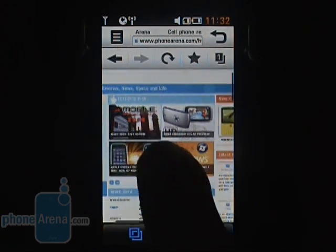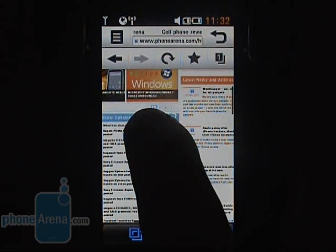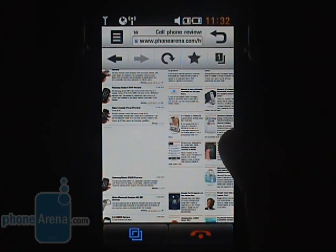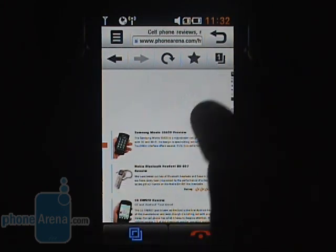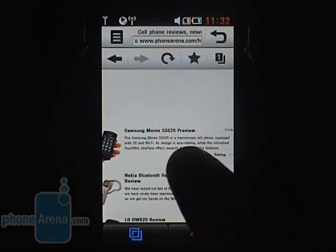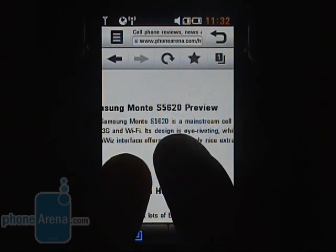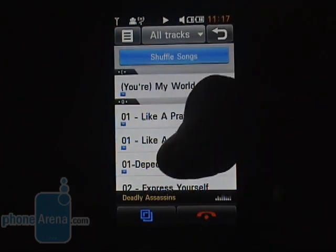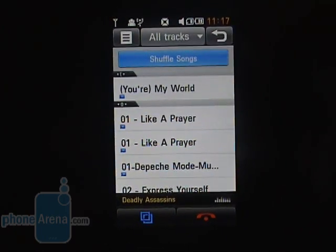We are pleasantly surprised by the WebKit-based browser. It allows for double taps and multi-touch control and offers flash support, so you will be able to watch YouTube videos right away. We cannot wait to get our hands on a final retail unit and compare the functionality of the browser to its modern counterparts.